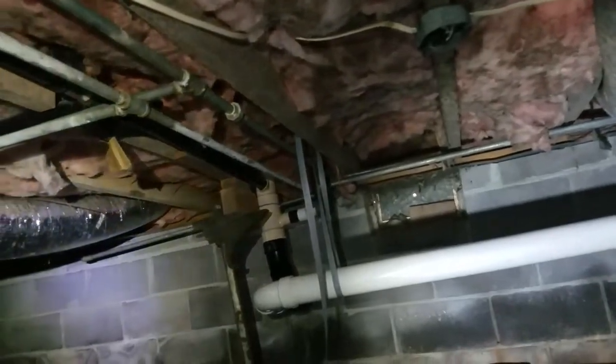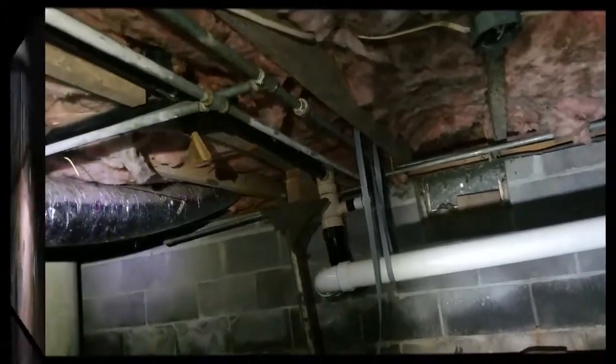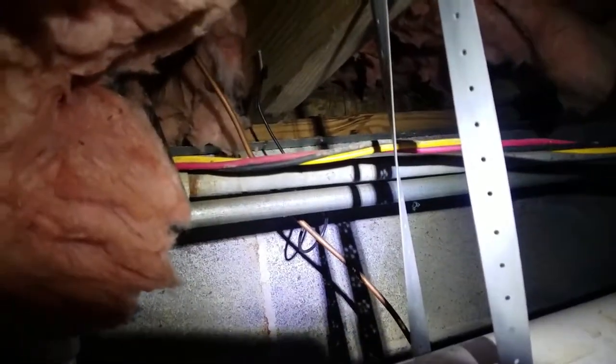Yeah, that's some really sketchy stuff. So that copper line right there goes over to the ice maker and then it goes all the way across — and do you think it connects to the water line? Of course not. It goes back into the floor, right under the kitchen sink. Look at that.